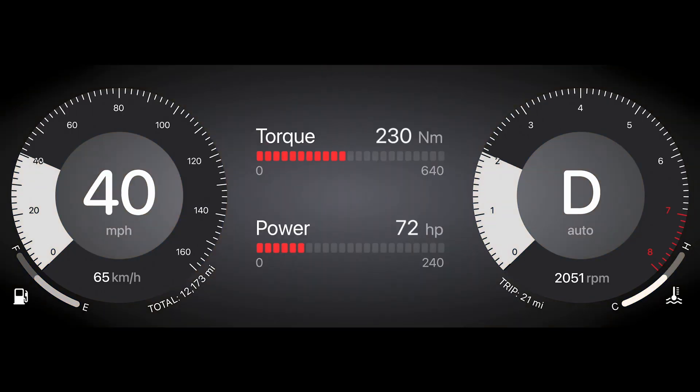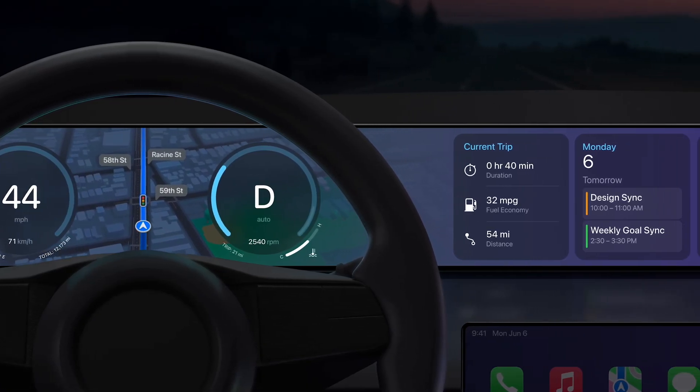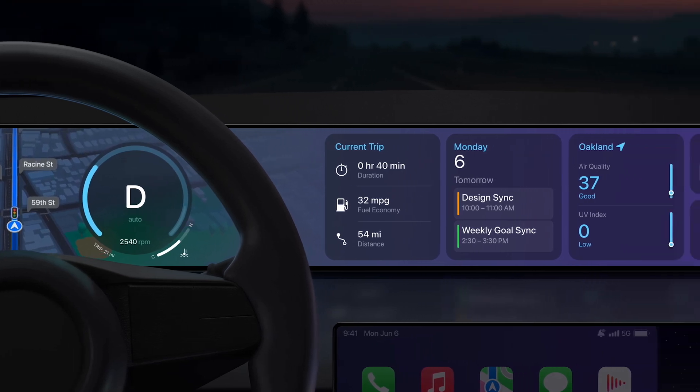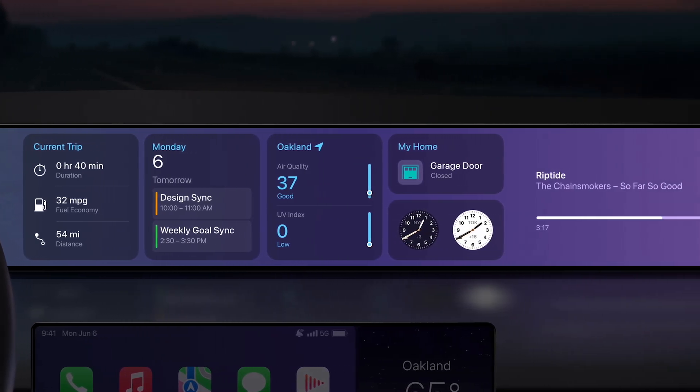On the instrument cluster, we also saw: trip including distance, average fuel, and average speed; torque and power; incoming calls; and compass and elevation. These widgets can be shown on the instrument cluster or secondary screens. It's also possible they can be placed on the standard touchscreen, but that wasn't shown in detail.